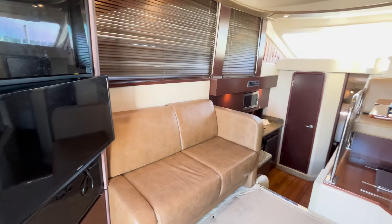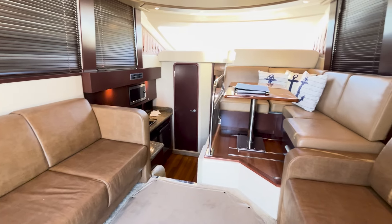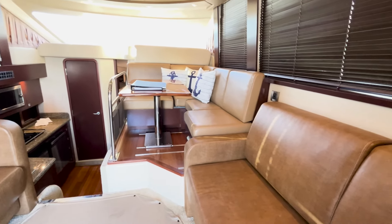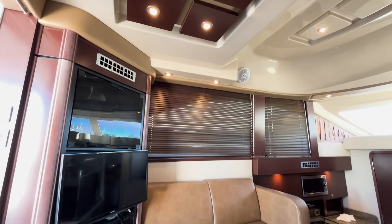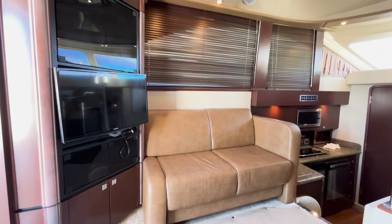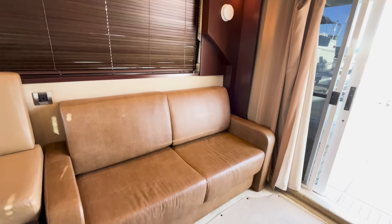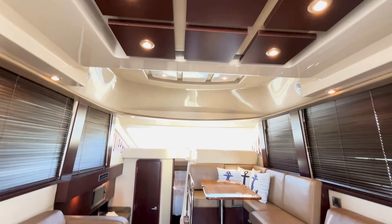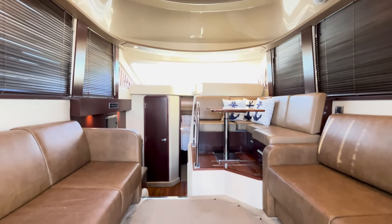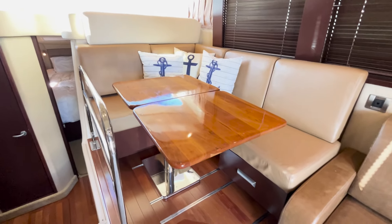The salon is spacious, featuring an open floor plan that promotes a seamless flow between the living area, galley, and dining space. Large windows provide ample natural light and stunning views. There are settees to both port and starboard. To starboard is also a dinette with a beautiful teak table.